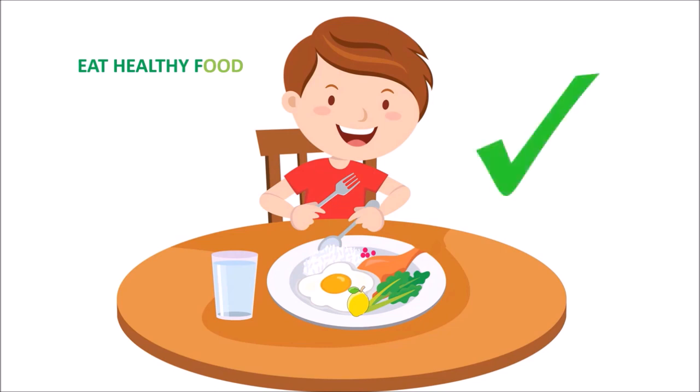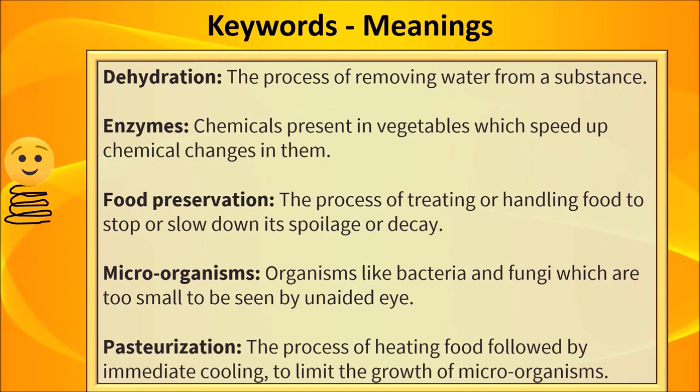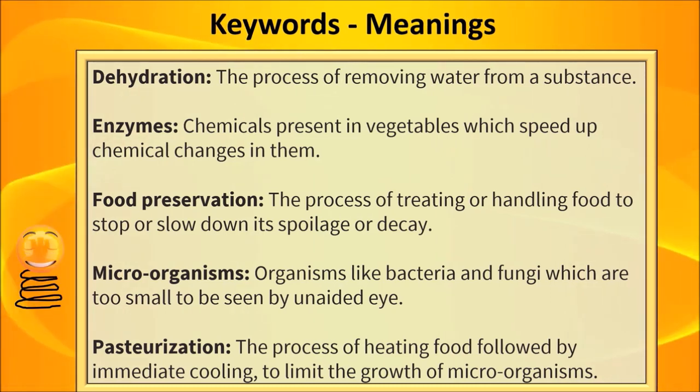Let us discuss some key words and their meanings. Dehydration: it is a process of removing water from a substance. Enzymes: chemicals present in fruits and vegetables which speed up chemical changes in them. Food Preservation: the process of treating or handling of food to stop or slow down its spoilage or decay. Microorganisms: organisms like bacteria and fungi which are too small to be seen by unaided eye. Pasteurization: the process of heating food followed by immediate cooling to limit the growth of microorganisms.